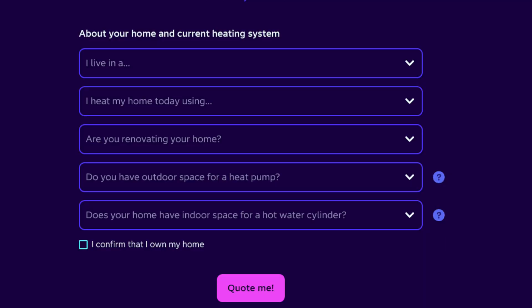They offer a really great service in that you go on the website, you just put in some basic information about how many rooms you've got in your house, how many radiators, that kind of information. They'll give you a ballpark quote. If you're happy with that, they ask you to pay a £200 deposit and then they will send somebody around to your house who will be here for two or three hours and they'll do a very in-depth survey.